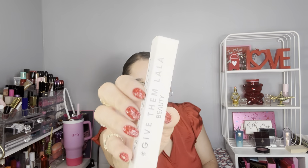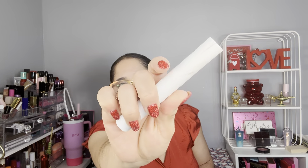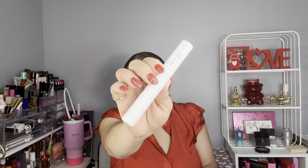I went to each product website to see if we reach the amount that Ipsy promised. The first item is by Give Them Lala Beauty — it's a mascara in black. This is the packaging and how it looks like. They have it available on their website for $20.